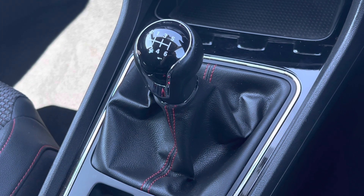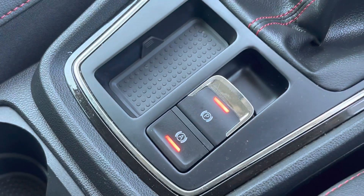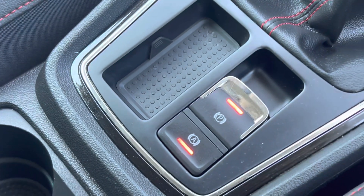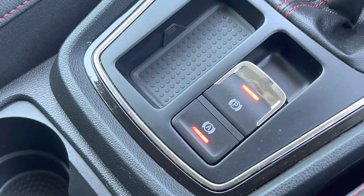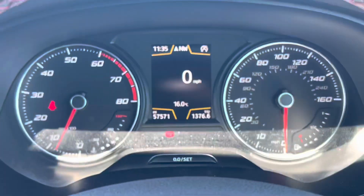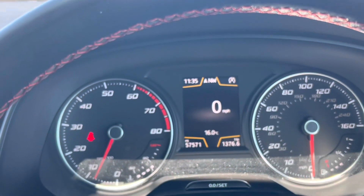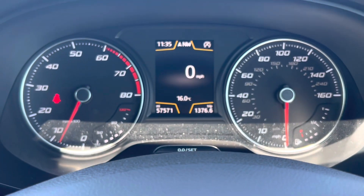There's an electronic handbrake and also auto hold, which is great. When it's in auto hold, it will come up as green on the dash. Say you come into traffic lights — as long as you put your foot on the brake and have auto hold on, it activates.